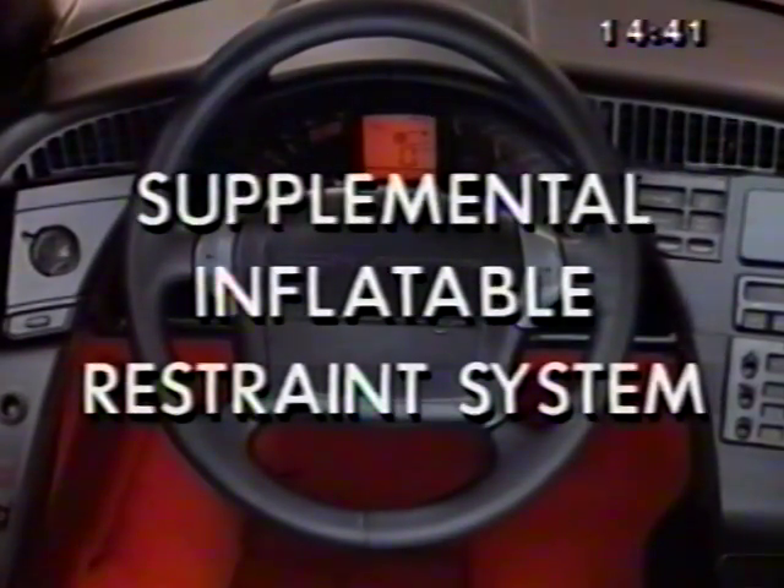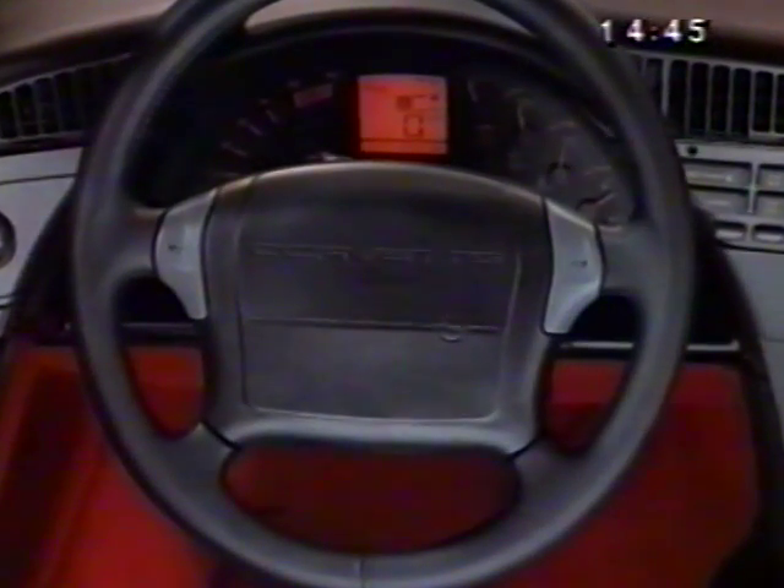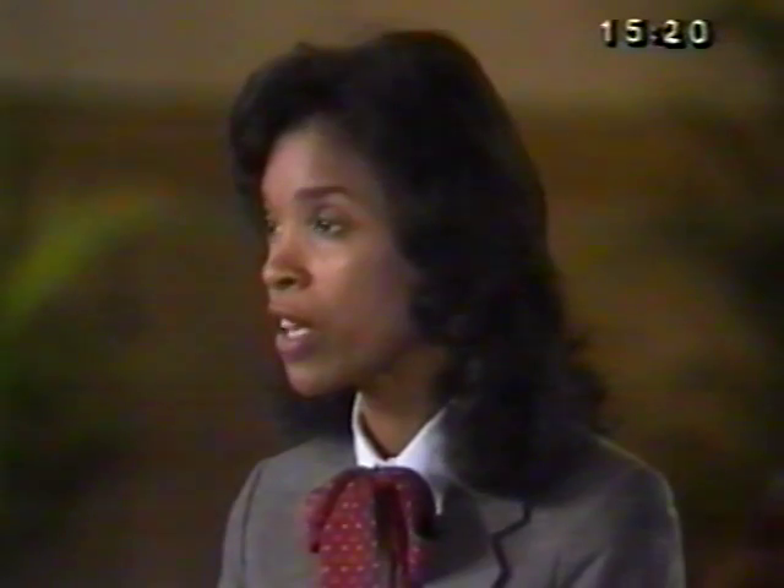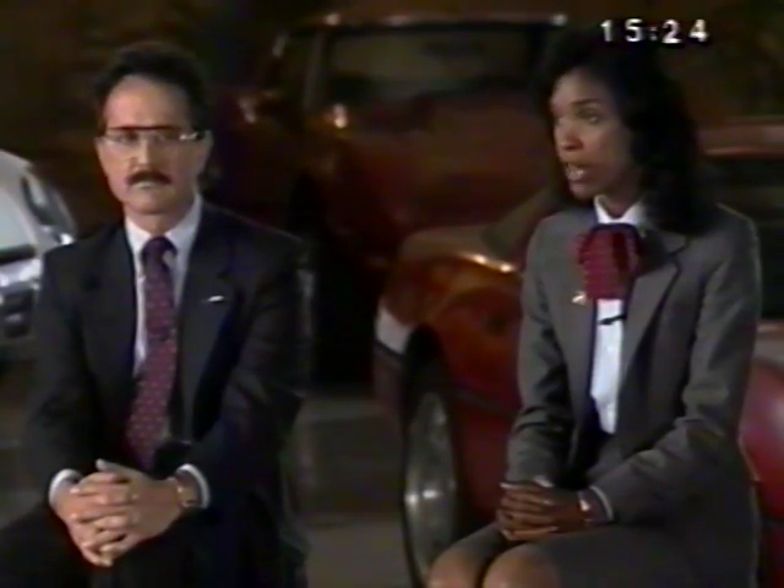For 1990, all Corvettes are equipped with a driver's side supplemental inflatable restraint system, or airbag, and the emphasis is on supplemental. Seat belts still must be worn to ensure proper driver and passenger protection. The biggest new technology in the 1990 car is the airbag system — invisible added protection for the customer. The steering wheel horn pad is larger because it houses the airbag module, and there's a specific column with a coil that interfaces the electrical in the column to the airbag module.